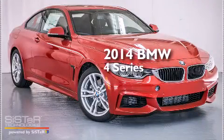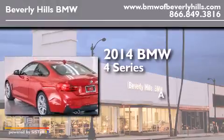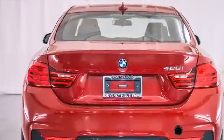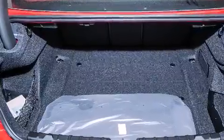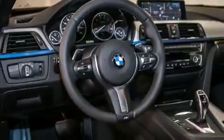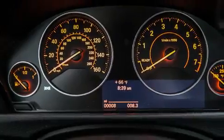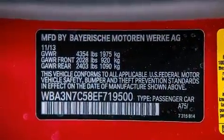This is a brand new 2014 BMW 4 Series. Its top features and packages include the Premium Package, the Driver Assistance Package, a Navigation System, BMW Apps, a Rearview Camera, Comfort Access, a Power Moon Roof, Heated Seats, the M Sport Package, a Sport Suspension, and High Intensity Discharge Headlights.